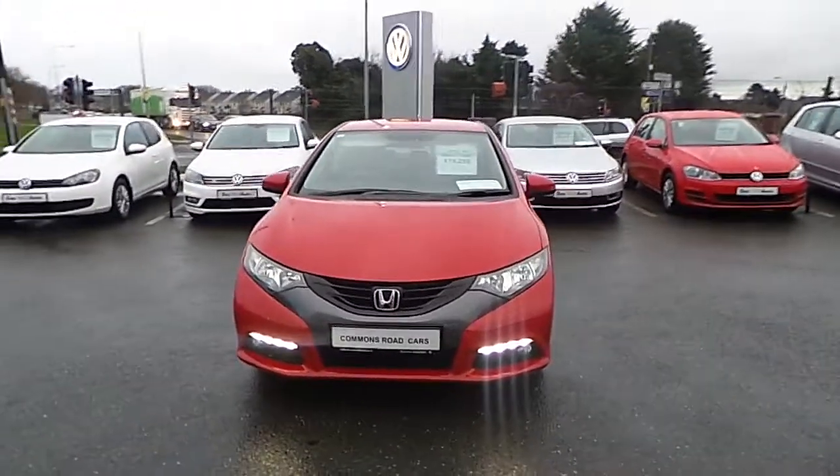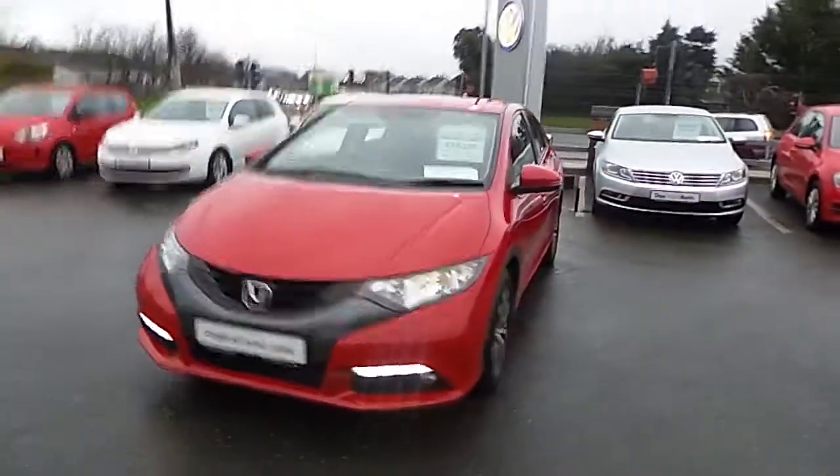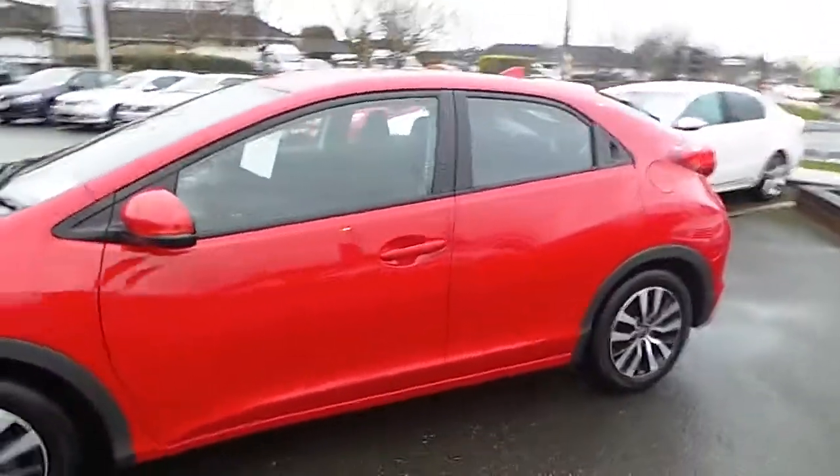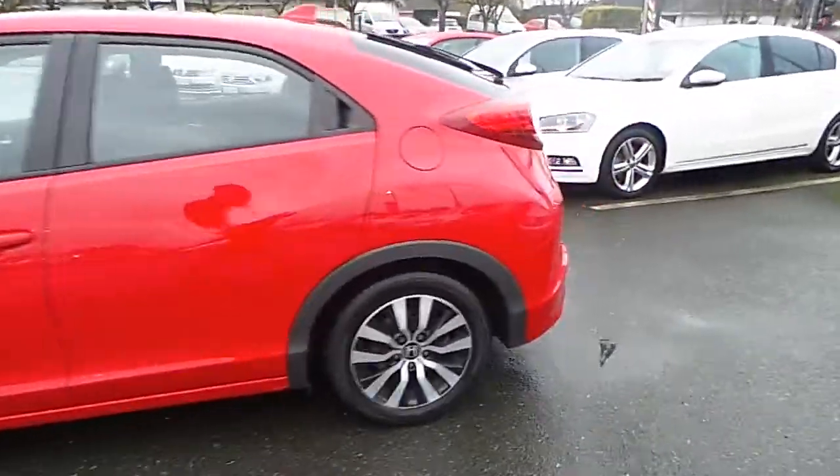Hello and welcome to Commons Road Cars. Here we have the 131 Honda Civic 1.6 TDI SE. It has an annual road tax of 200 euros.